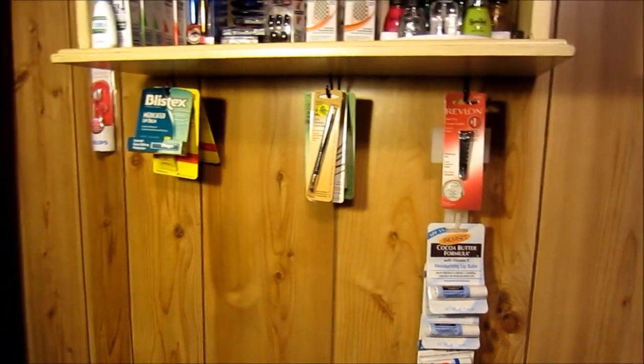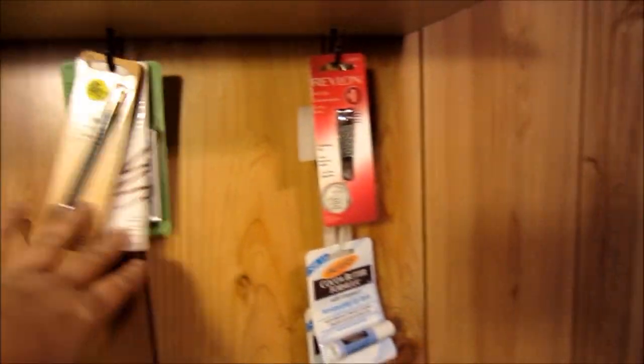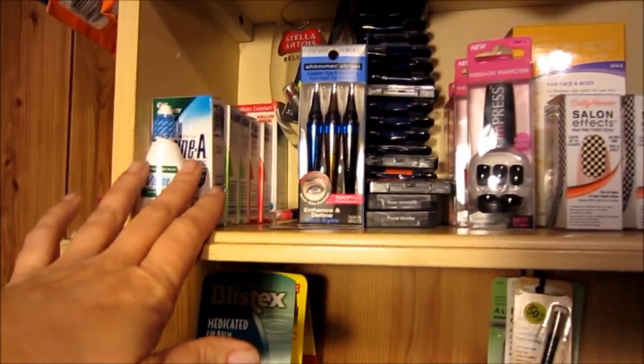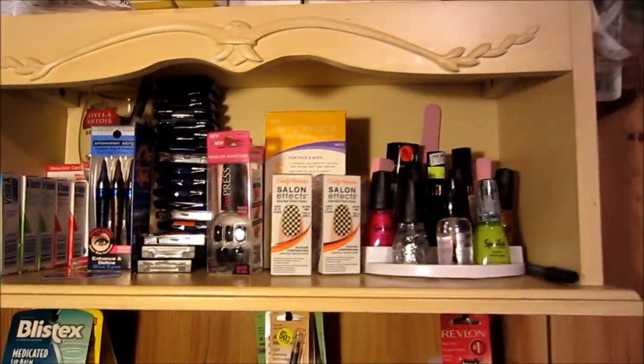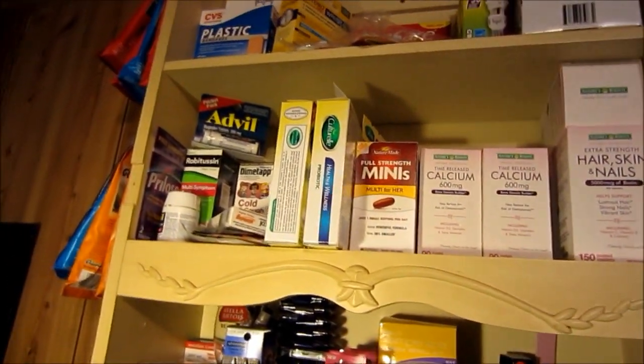This is my medicine cabinet, kind of. Various chapsticks, eyeliner, and then here's my nails, Visine, a bunch of eye shadow that I don't even wear, but it was a moneymaker, so that's why I got it.